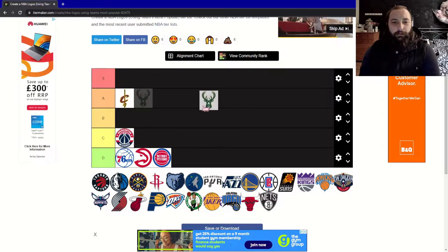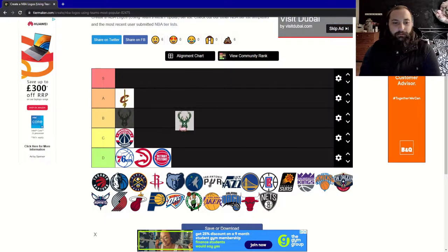Onto the Milwaukee Bucks. This logo is really basic and doesn't even have the team name, but at the same time I can't really explain it — it gives off this cool vibe. I'm going to give this a B.